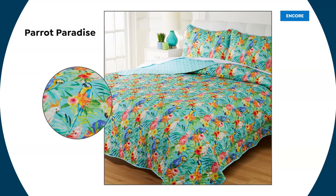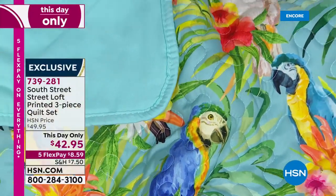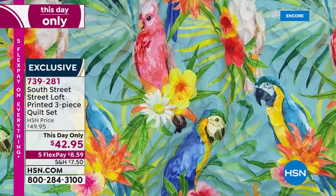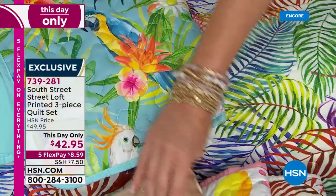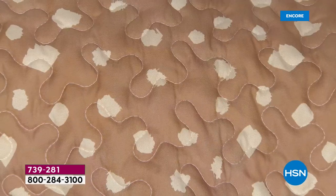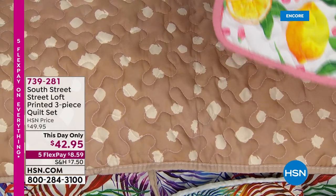Today only $42.95. If you've got our solid Today's Special sheet set and wanted to really ramp it up with a beautiful bright print quilt, go ahead and get that. Then we have an animal print — this is just called Neutral Animal, almost like a splotchy leopard in a perfect neutral tone. Goes with everything, great year-round print. It's finished beautifully with that gorgeous vermicelli stitch, but super soft.